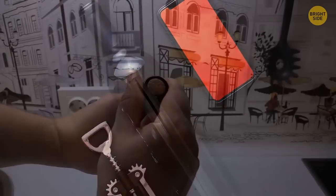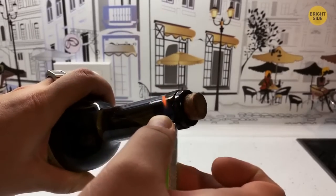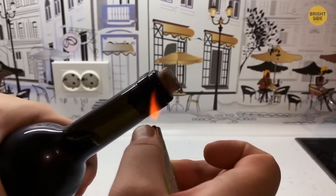Missing a corkscrew, or did the cork break halfway? By using a stove lighter, heat the top of the bottle. The heat slightly expands the glass and forces the cork out the top.